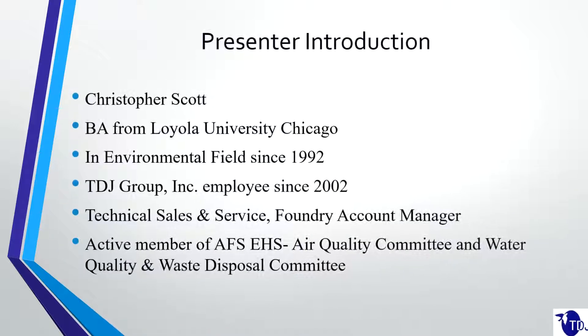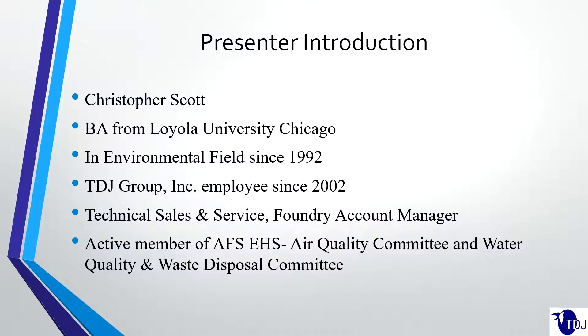A little bit about me. My name is Chris Scott. I got a BA from Loyola University and I've been in the environmental field since 1992. I started as a hazardous response person for UPS when I was in college, and from there I moved on to work at a TSDF out in Nevada. From there I worked as a chemical coordinator and fueled planes at O'Hare airport. I've been with the TDJ Group since 2002.